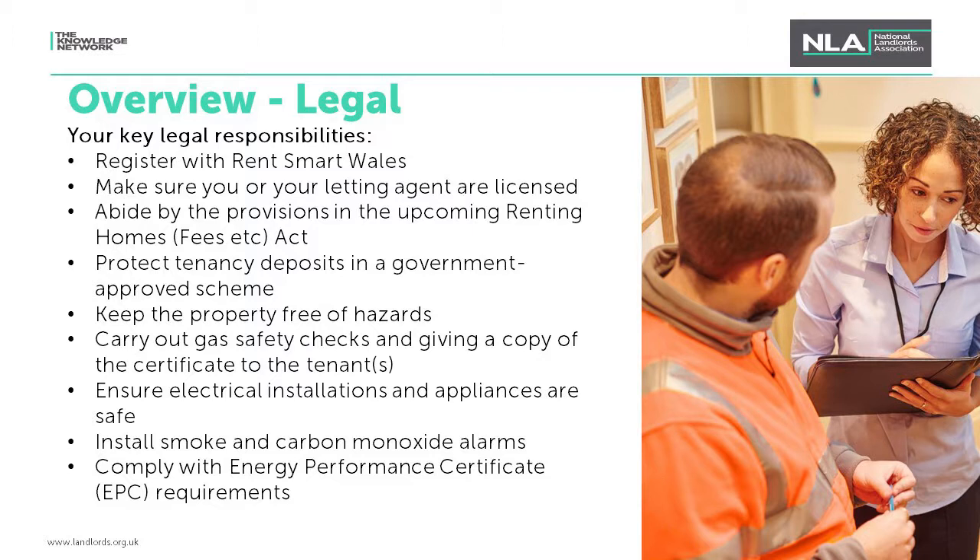For default fees, the regulations will be similar to their English counterpart, but there are some clarifications needed on what can constitute a default fee. Examples include missed appointments — such as a landlord arranging for a contractor to carry out remedial work and the tenant subsequently refusing entry, resulting in charges to the landlord — avoidable or purposeful damage to the property, replacement keys, and emergency or out-of-hours call fees. The guidance does not yet clarify, unlike in England, whether this applies to other security devices like a garage fob or security fob for the building.